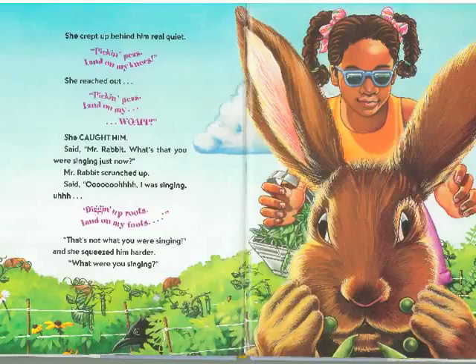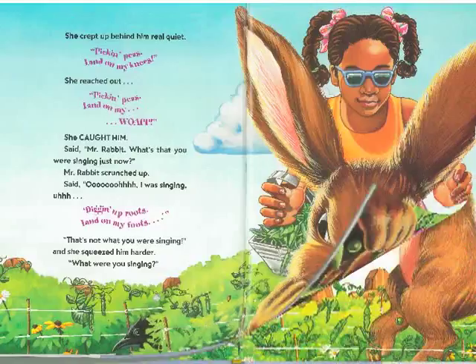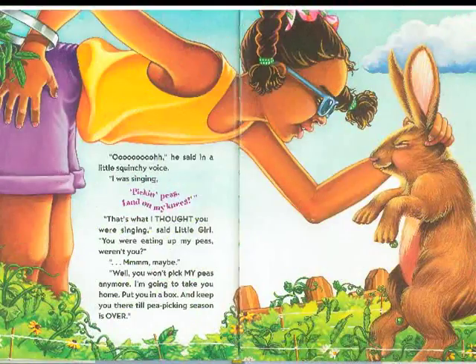She said, Mr. Rabbit, what's that you were singing about just now? Mr. Rabbit scrunched up and said, Ooh, I was singing — Diggin' Up Roots, Land on My Foots. That's not what you were singing. She squeezed him harder. What were you singing? He said in a little squinchy voice: I was singing, Pickin' Peas, Land on My Knees. That's what I thought you were singing, said little girl. You were eating up all my peas, weren't you? Maybe. Well, you won't pick my peas anymore. Because I'm going to take you home, put you in a box, and keep you there till pea picking season is over.